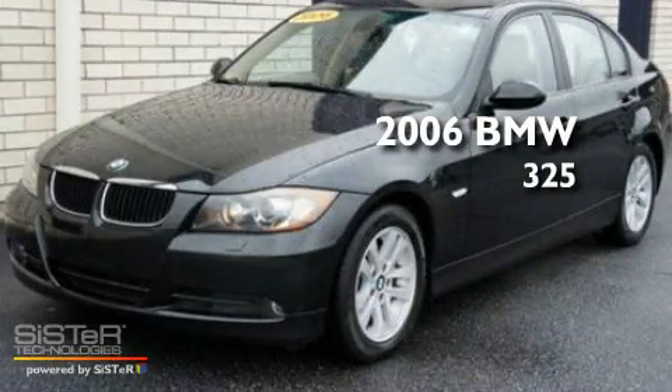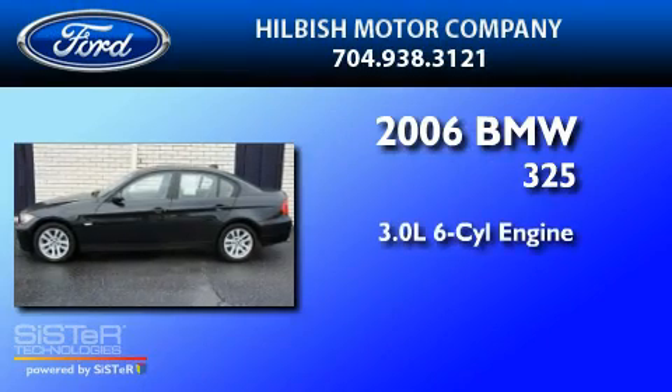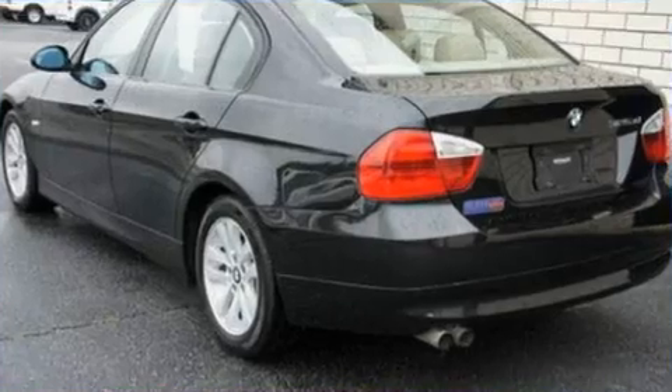This is a 2006 BMW 325. It features a 3.0 liter, six-cylinder engine, an automatic transmission, and all-wheel drive.